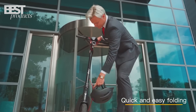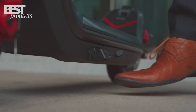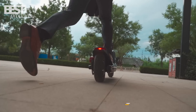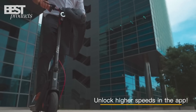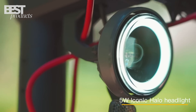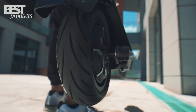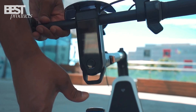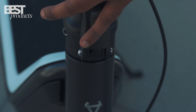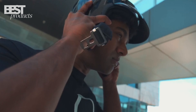The NIUKQI 3 Pro also has some unique features that set it apart from other electric scooters, such as a smart key that lets you start and stop your scooter with a push of a button, a built-in alarm system that protects your scooter from theft, and a USB port that lets you charge your phone or other devices on the go. If you're looking for an electric scooter that has it all, the NIUKQI 3 Pro is the one for you.